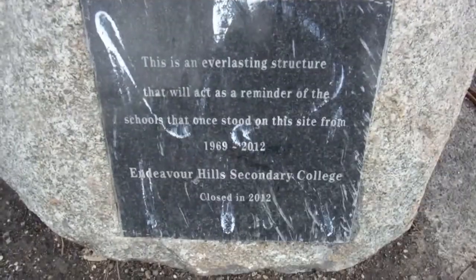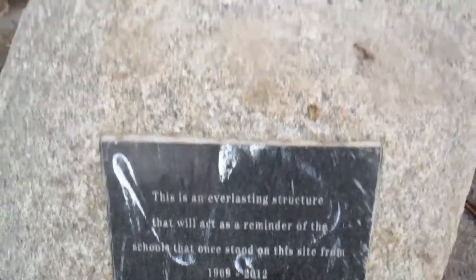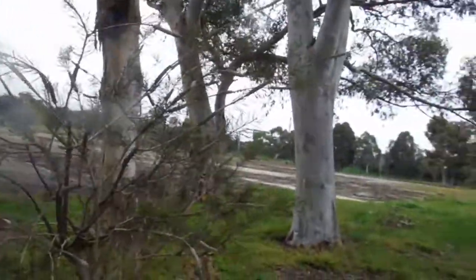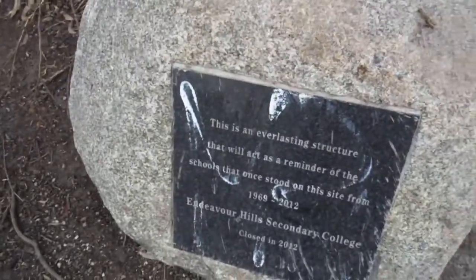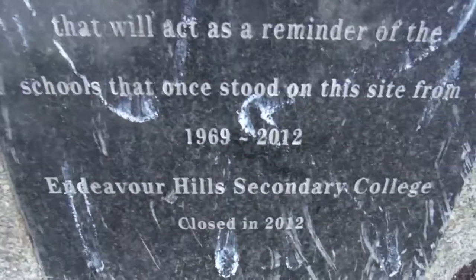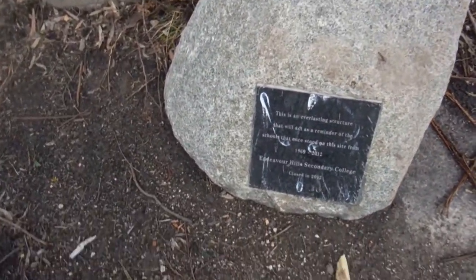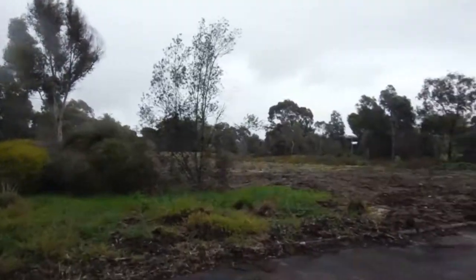Look at this — it's an 'In Endeavour Forever' plaque. There's not much left, but they still have this everlasting structure of a rock, and that's quality. Hopefully this stays here and doesn't get removed. It says 1969 to 2012 — that's when the school was here. Pretty crazy.